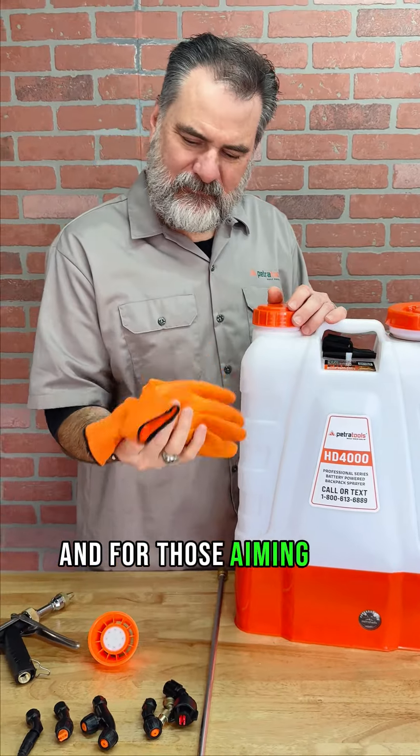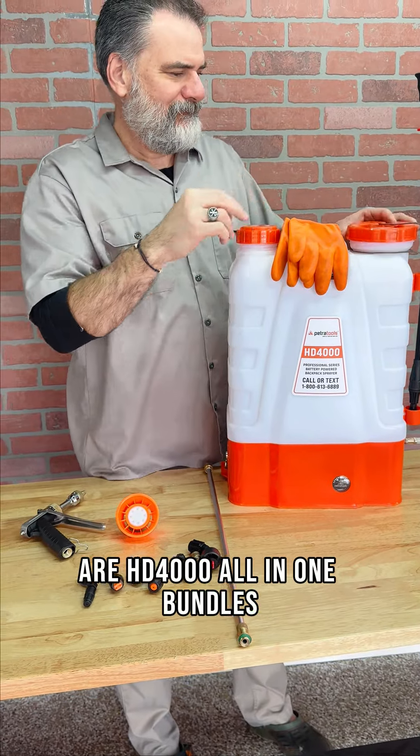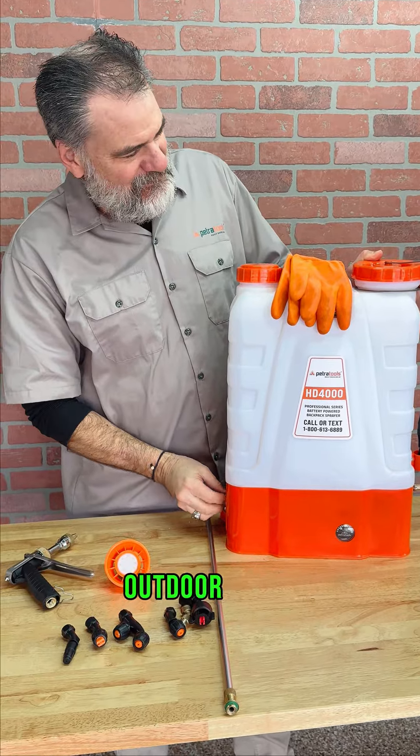And for those aiming for the pinnacle of outdoor care, our HD4000 All-in-One Bundles are your ticket to a breathtakingly beautiful outdoor space.